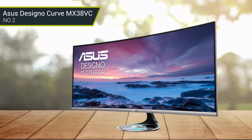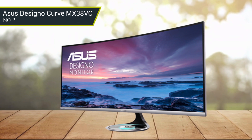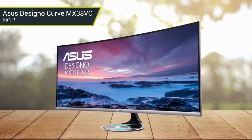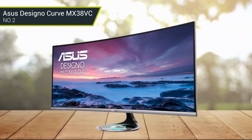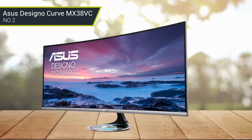Not only does this monitor have a massive 3840x1600 resolution, but with USB-C compatibility and a Qi wireless charger built into the base, it's going to be a workspace companion you won't want to live without.